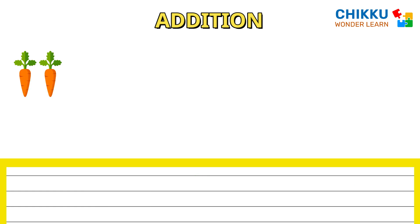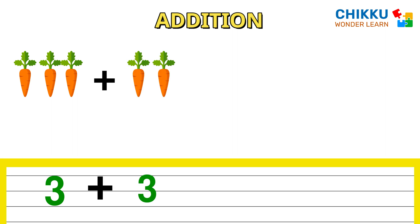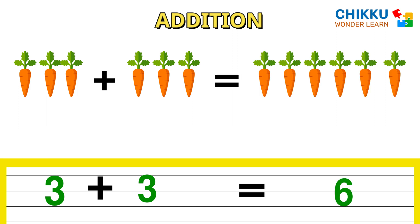One, two, three, four. Three carrots plus one, two, three — three carrots. How many total carrots can you count? Six. Three plus three equal to six.